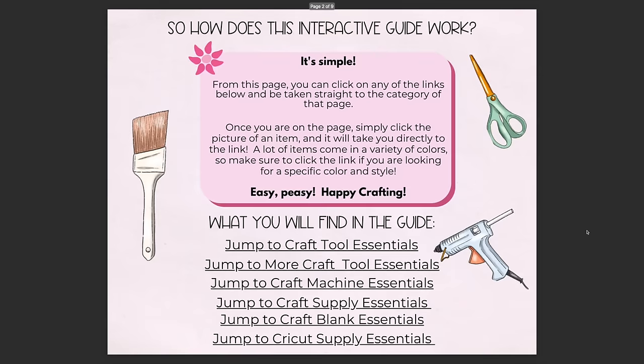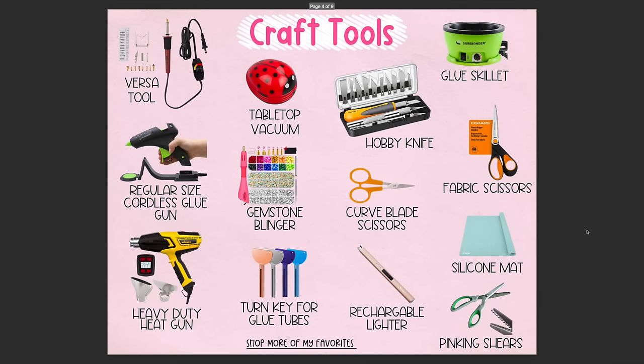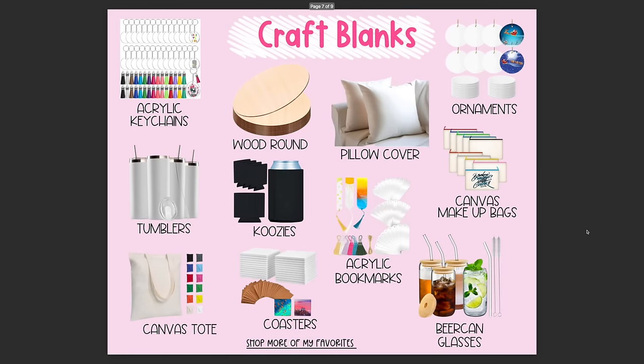Before I reveal those five things, down below in the description box there is a Crafter Essentials Guide. It's like the travel one I created last year — an interactive guide with everything broken down into cute little pages and categories. Just click on the picture and it will take you to the link of that item. If you need to give somebody gift ideas, send them the link to this PDF guide and they can click around and shop for you.